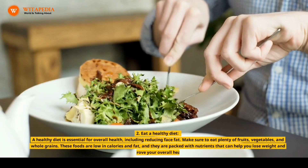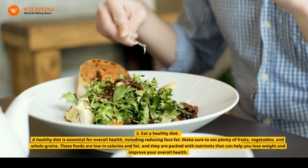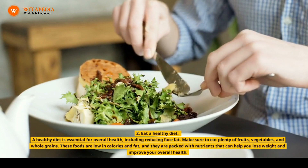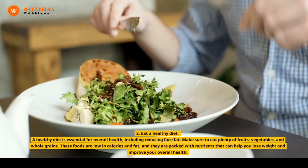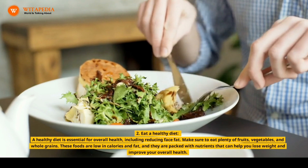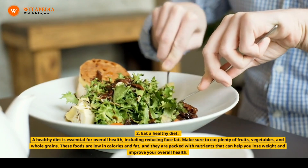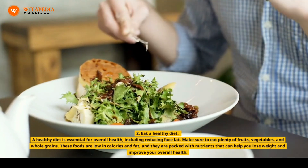2. Eat a Healthy Diet. A healthy diet is essential for overall health, including reducing face fat. Make sure to eat plenty of fruits, vegetables, and whole grains. These foods are low in calories and fat, and they are packed with nutrients that can help you lose weight and improve your overall health.